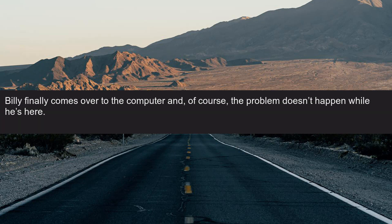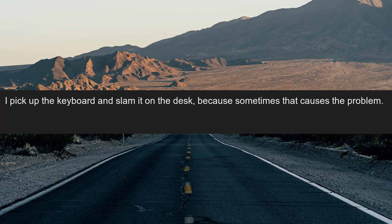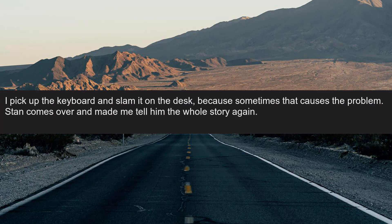Blah blah. Billy finally comes over to the computer and, of course, the problem doesn't happen while he's here. He messes around with it and I told him I need to get back to work, so he gets up to leave. I pick up the keyboard and slam it on the desk because sometimes that causes the problem. Stan comes over and made me tell him the whole story again. I don't need two people's help, just one competent one.